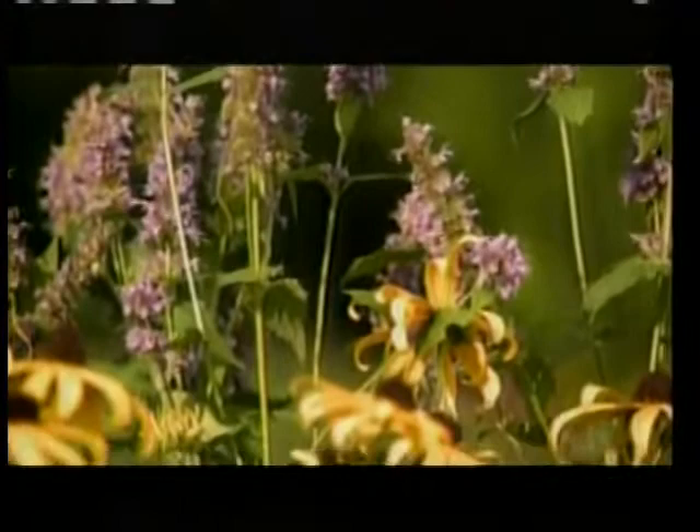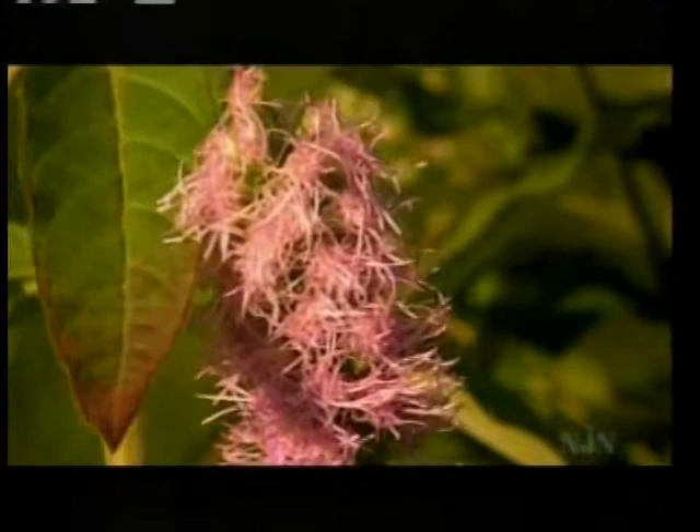I brought a selection of plants — most are good nectar plants because that's what the adults are looking for, that sweet nectar. But I've also brought some plants that are food sources for the caterpillars. So there are really two reasons butterflies would come to your garden: one is to get something to eat, and the other is to lay eggs and propagate their species.